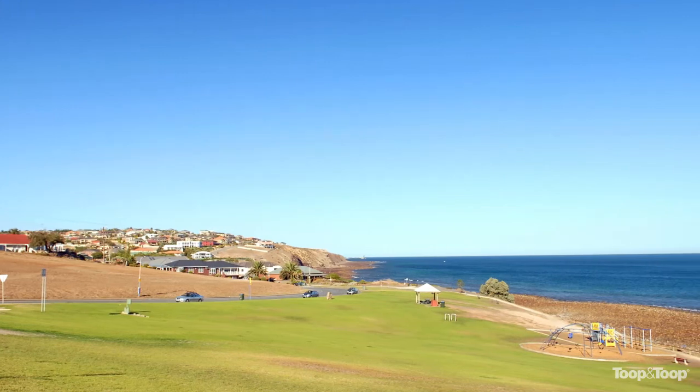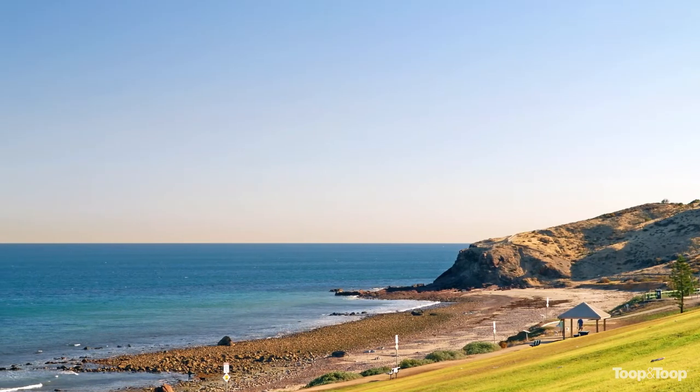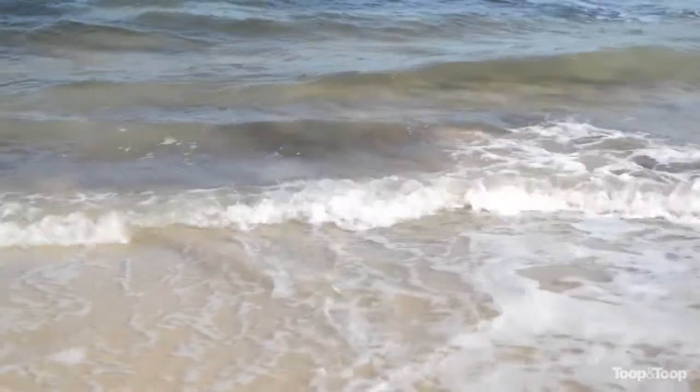Hi there, I'm Ty Reid and thank you for clicking on this video. We're at number nine, Ingleton Drive in Hallett Cove today and what a spot. For those of you who love the coast, on a scorching day like we have today — over 40 degrees — the beach is just down the hill, so what an ideal position to be in.